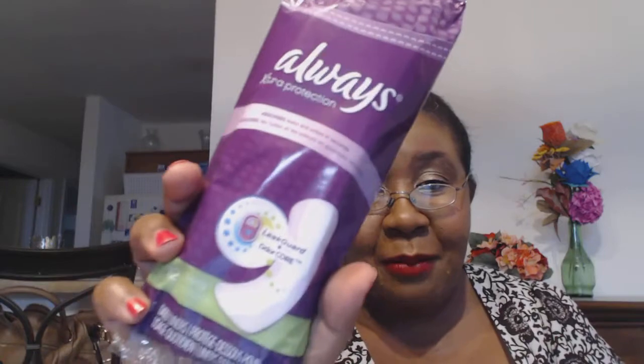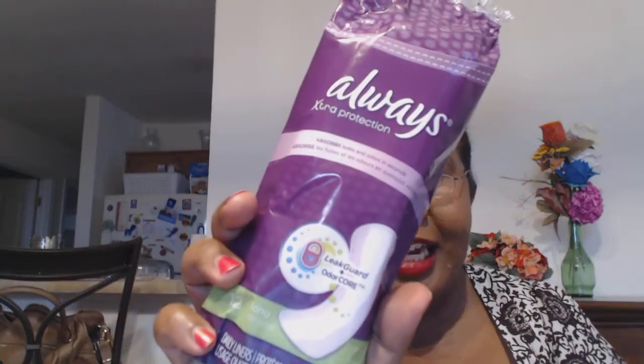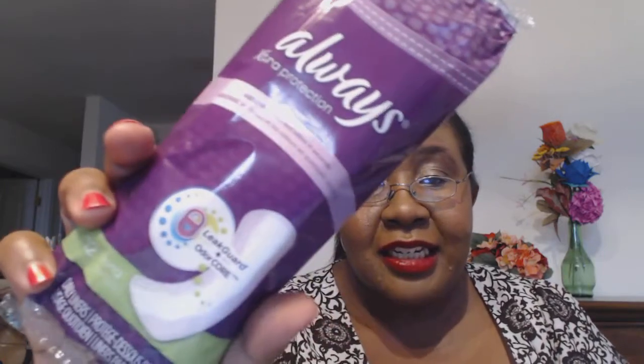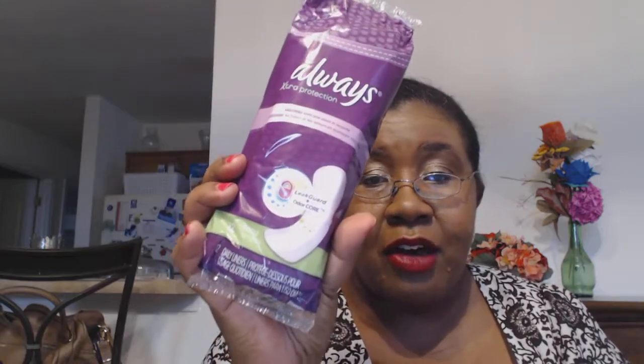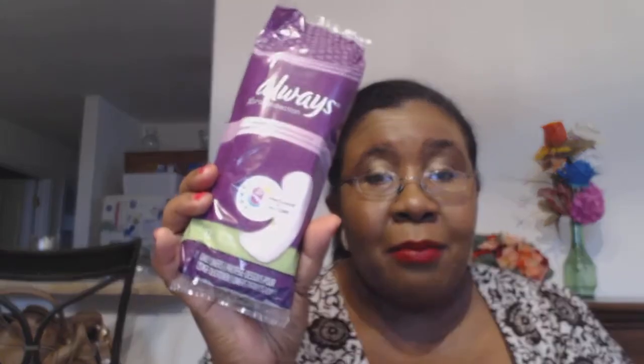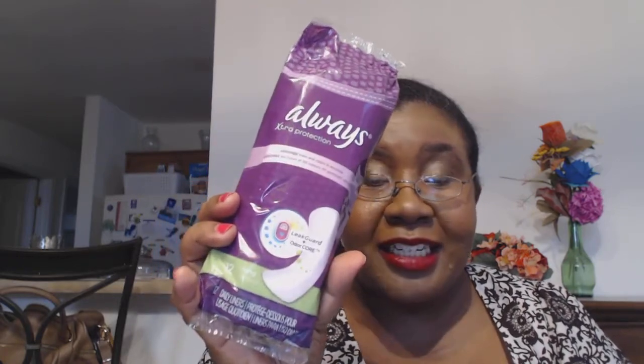The next thing is kind of crazy — these are the Always long daily liners. Even though it's TMI, these are an actual brand that I use, so I was very happy to get some extra panty liners because I was running a little low. There are 12 of them — I'm either going to use them now or put them in my back-to-school kit for when I go back to teaching in the fall.